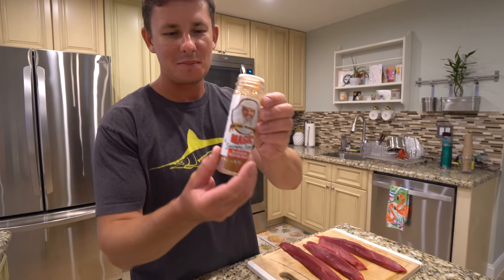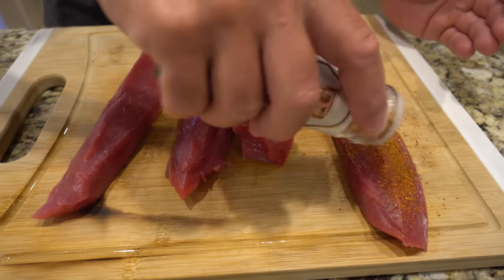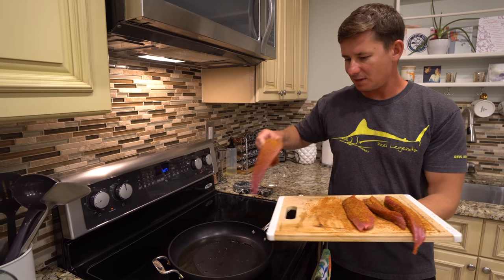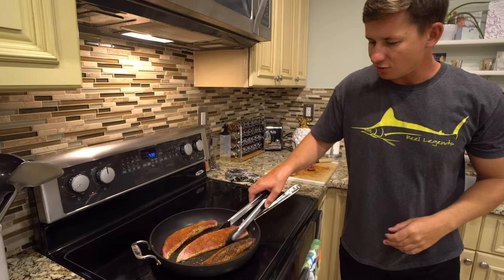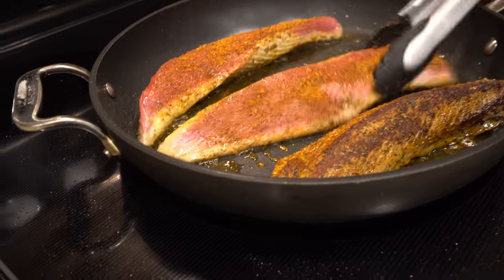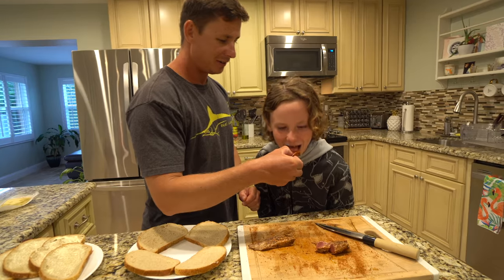Brooke and I's favorite blackened seasoning — Chef Paul's. Sprinkle it on our bonita, then into a non-stick pan on medium-high heat with some olive oil. Give it a flip after three minutes on each side and you get that beautiful golden brown color.